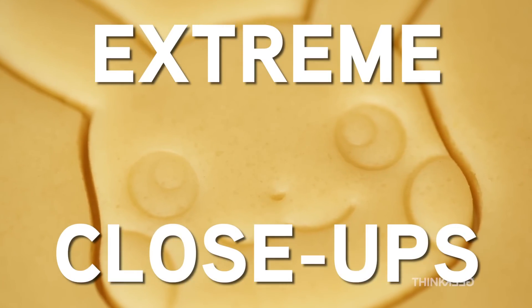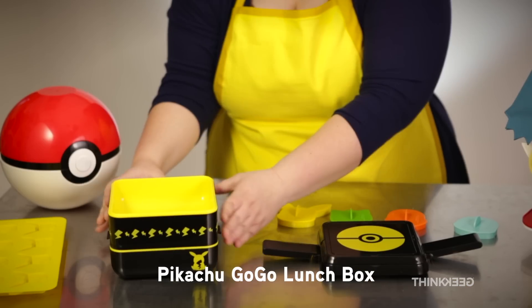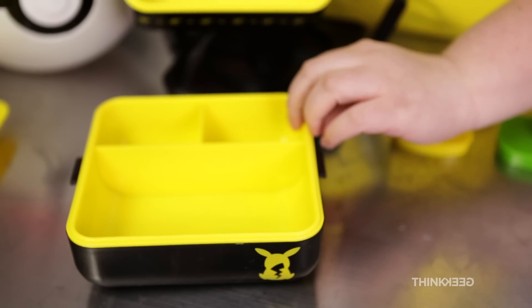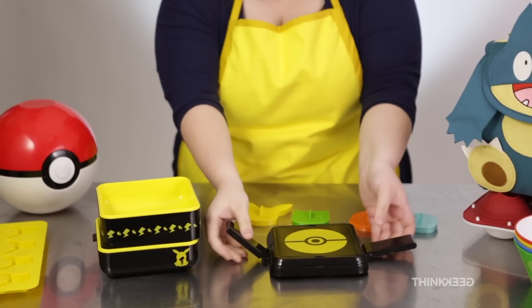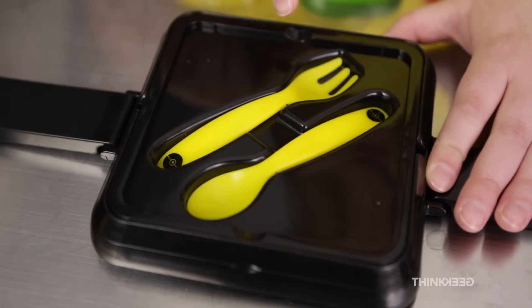Extreme Close-Ups! And this is our Pikachu Go-Go Lunchbox. Snaps open on the sides, has one big compartment, and then several others for all your cookie transporting needs. And look at this — it's a Pokeball! It's some silverware for your eating needs.